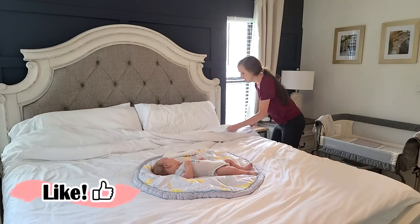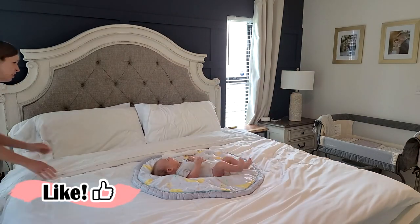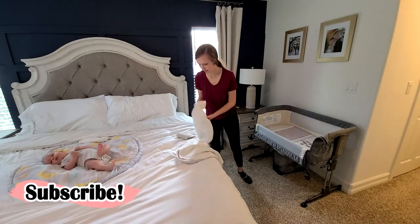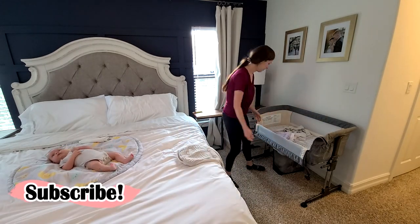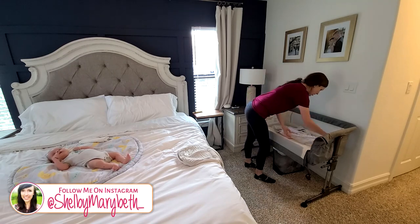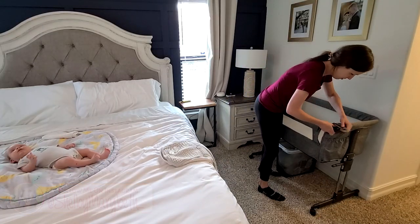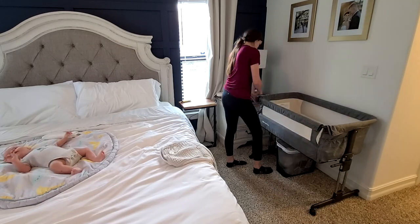I'm going to be showing you guys so many simple, easy, and convenient ways to declutter and organize your master bedroom and master bedroom closet, drawers, everything. I don't have a lot of extra time having a newborn and a toddler around, so I'm going to show you how I'm able to get all of this done in a short amount of time.